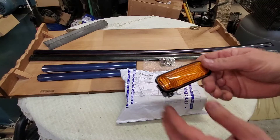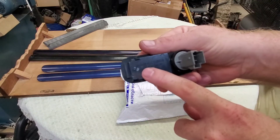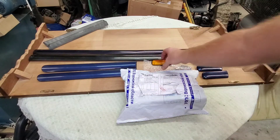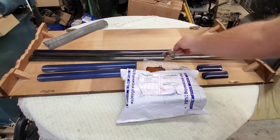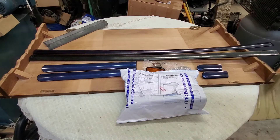I've bought some OE Stanley side markers — Stanley — they came with the plugs with a short pigtail wire. I also bought some thin side moldings.